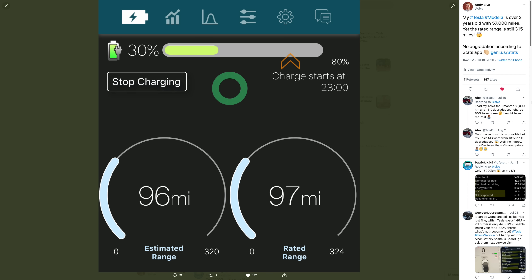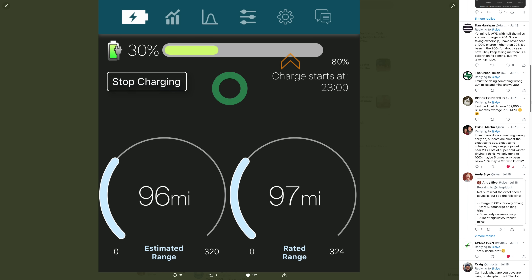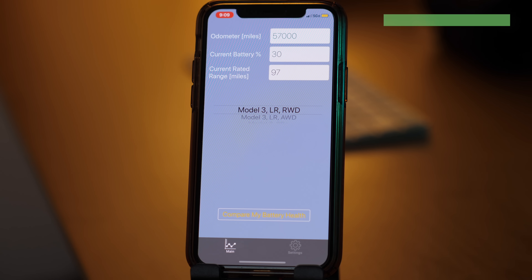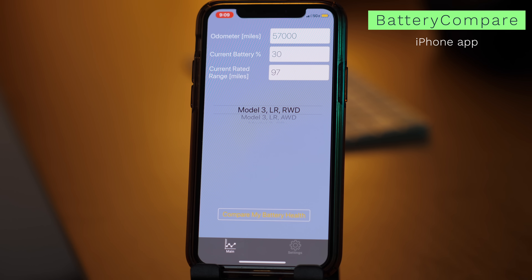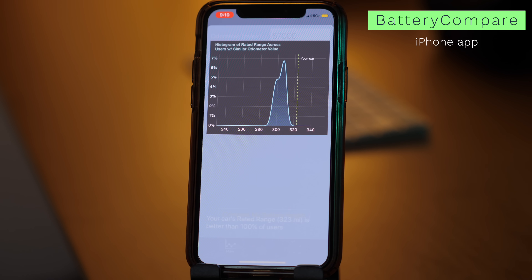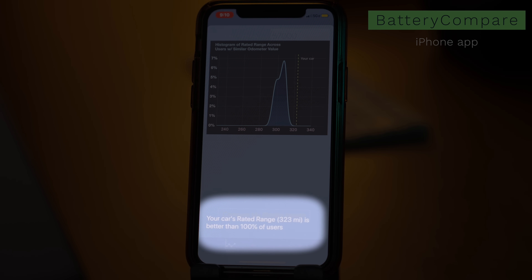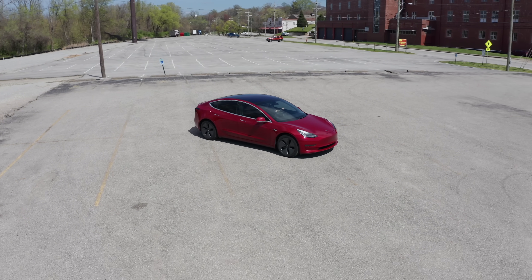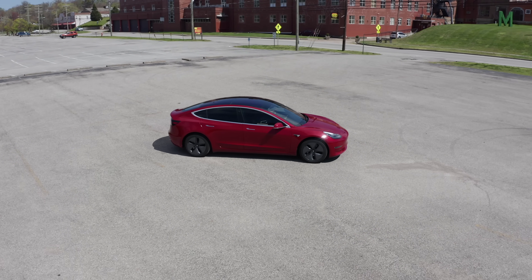I posted this on Twitter and received a lot of responses asking how I achieved such good range after driving so many miles, and even the app developer claimed my rated range was very impressive. There's also another app called Battery Compare which lets you see how your Tesla range compares to others with similar mileage. When I input my range information, it says my Model 3's rated range is better than 100% of users. I'm not claiming to know the exact secret to such good battery life, but I've always tried to maximize efficiency, so here are all my driving and charging habits.